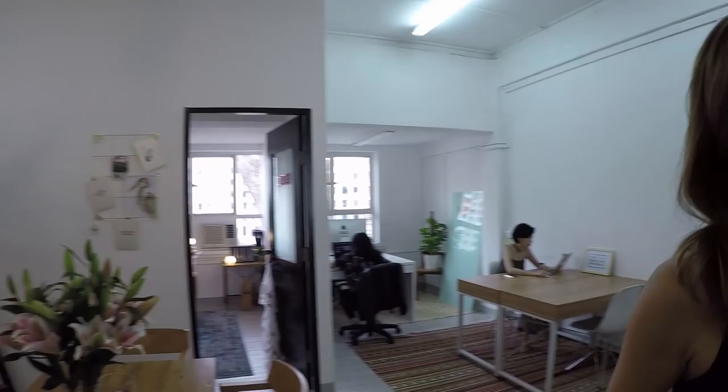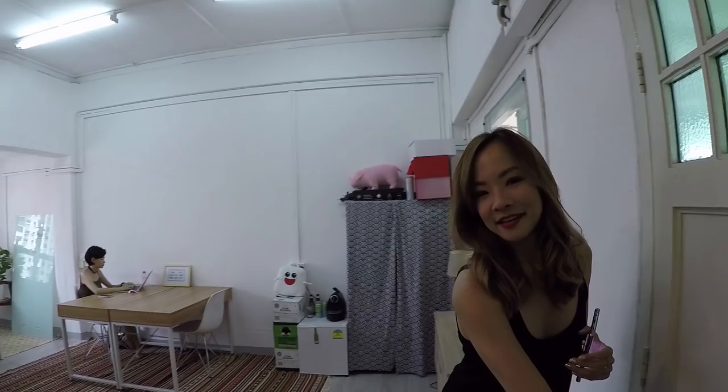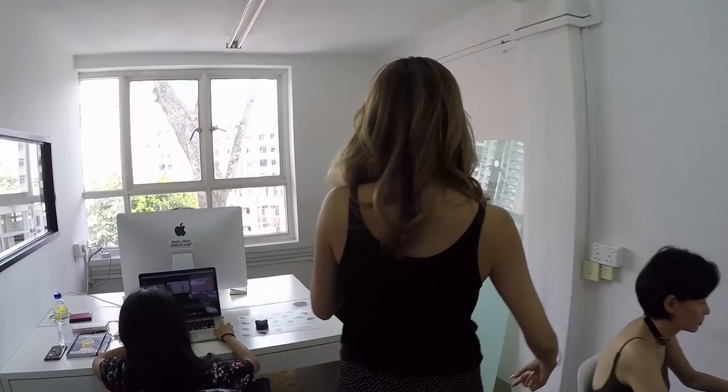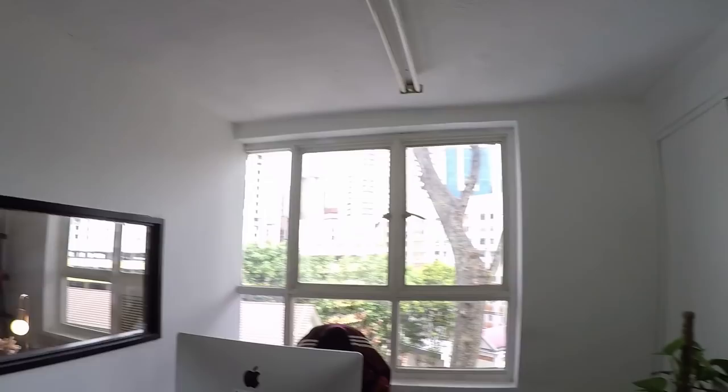Welcome to my crib! Okay, this is like the main area. Say hi to everyone. There is Liu Ying, Kalida. Here, and that, all the way here, is where Ian sits. What's up?